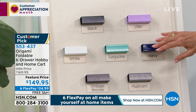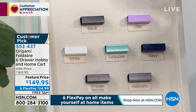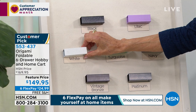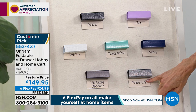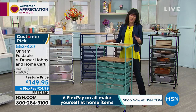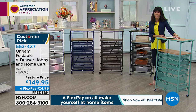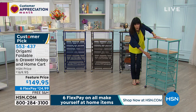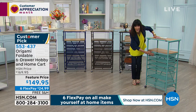We have it available in black, lilac, navy — the navy is so pretty — turquoise, white, and the vintage bronze, which is definitely one of the most popular, along with the platinum. It stands about 43 and an eighth inches in height. Like all our origamis, you can very easily roll it from one room to the next. It's not just for crafting — you can put all your papers, folders, and dyes to keep everything organized. I love that it's all mesh so you can easily see through to each drawer. Tracy, what's the weight capacity on the top shelf? It's 50 pounds.